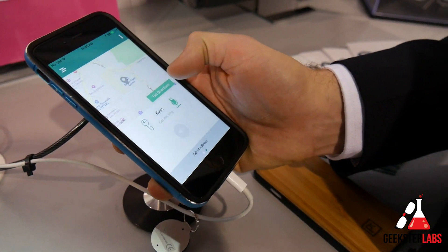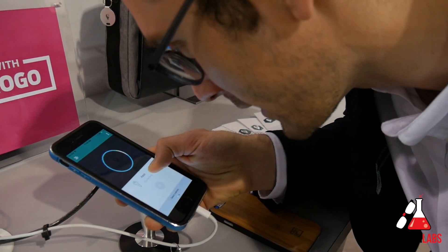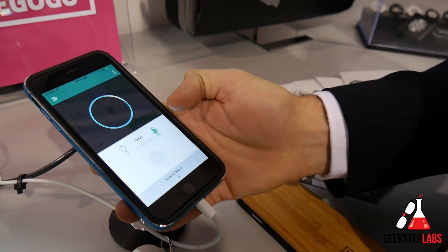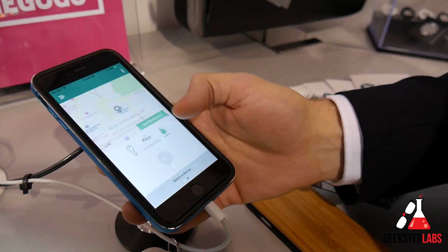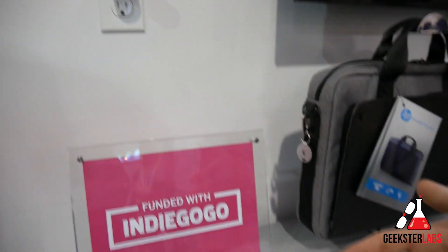With Tracker, we can make this database instantly searchable. I can press a button on the Tracker app and ask, 'Tracker, where are my keys?' — and instantly have that database queried so I know exactly where my keys are. Your keys are in the bedroom.